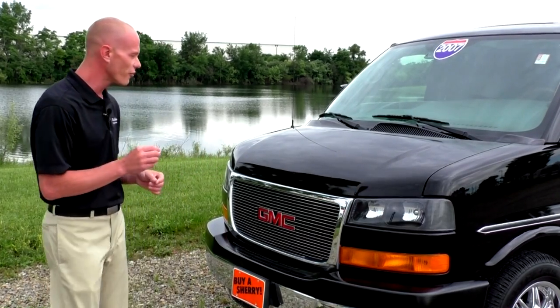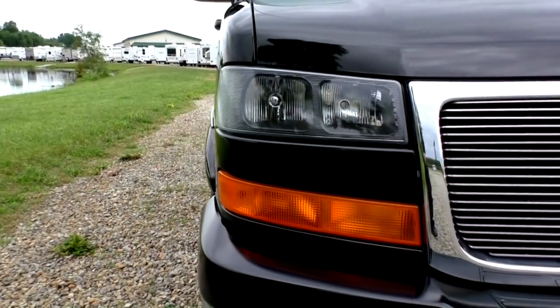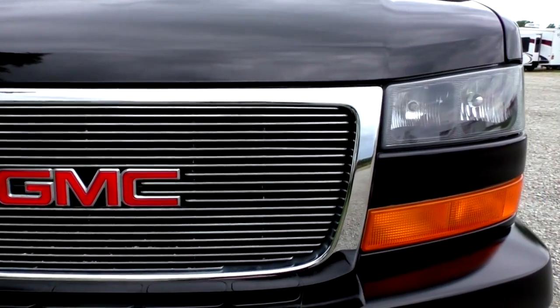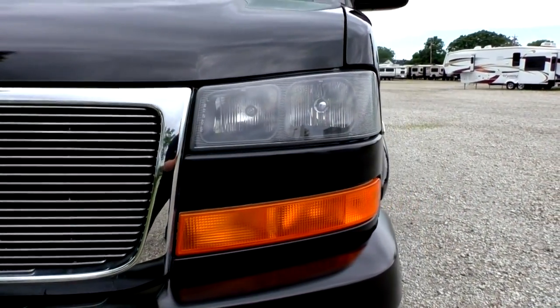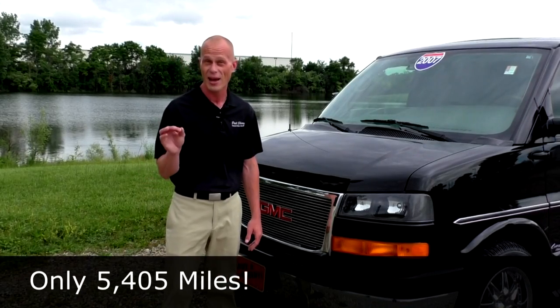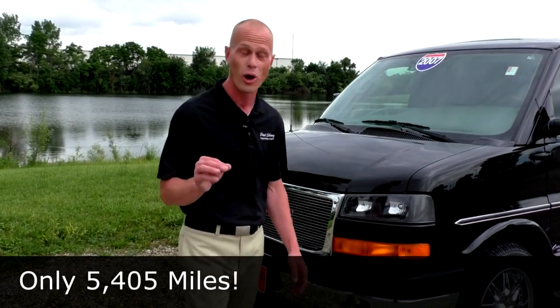Starting with the front of the van, the paint is excellent on this. There's no noticeable rock chips or any dings anywhere to be found on the front of this van. This van being one-of-a-kind, only has 5,000 miles on it, and again it's an all-wheel drive.